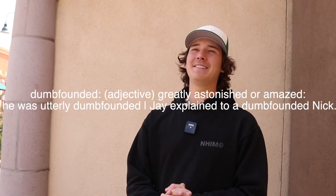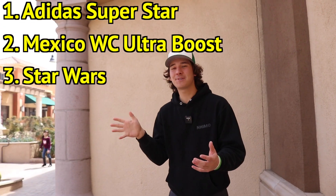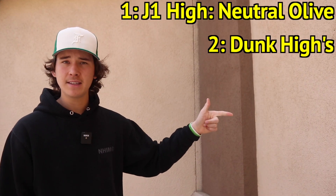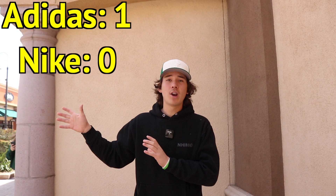Alright, so I'm a little bit dumbfounded. I walked into this video thinking Nike's gonna win, Nike's the best, we love Nike. But let's take a look back at what we found on the Adidas side: Adidas Superstars, the Mexico World Cup Adidas Ultra Boosts, and the Star Wars Adidas collab. The prices were $50, $75, and $120. Comparing that to the Nike outlet — the Jordan 1 High Neutral Olive, the Dunk Highs, and the Jordan 11-style Max Auras — at $120, $135, and $170. So if you just compare the price right then and there, Adidas takes the win on that side.